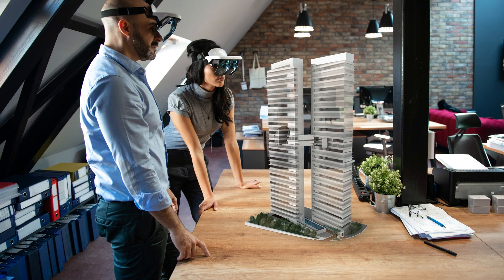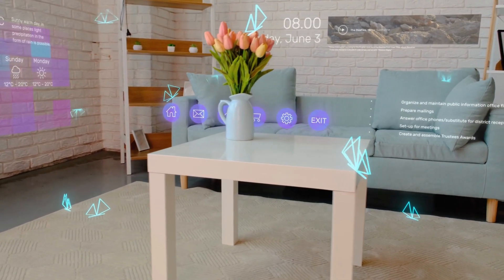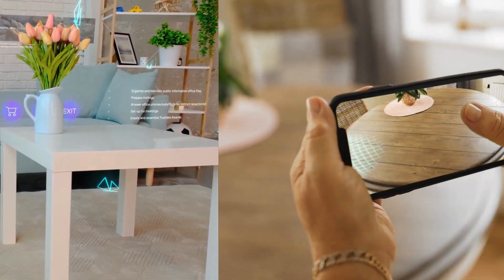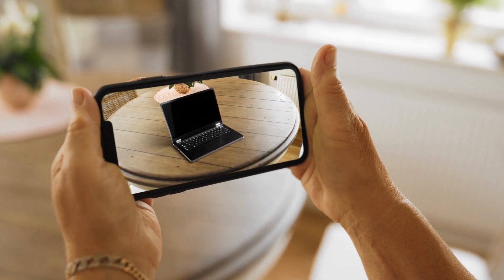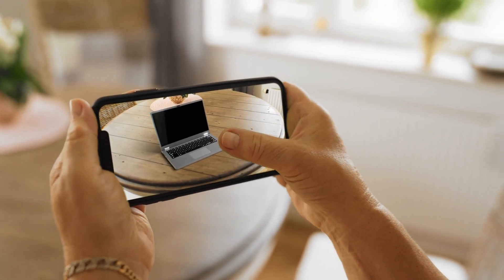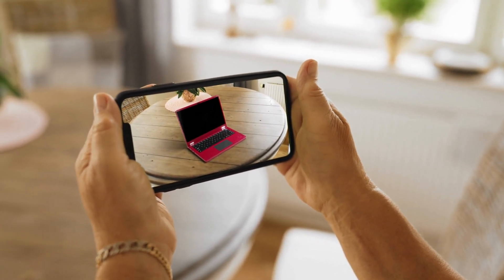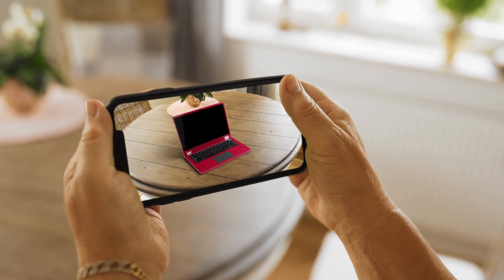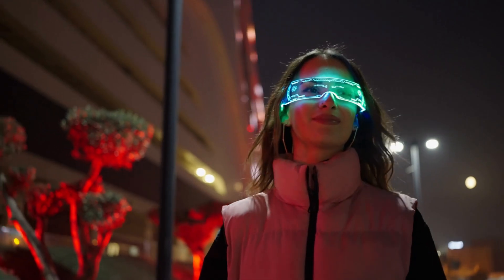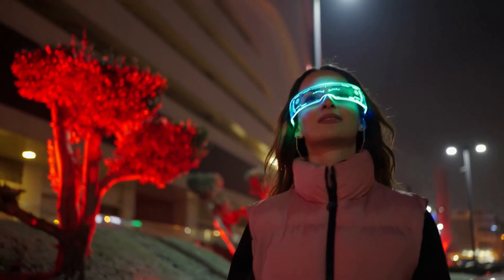Let's start with augmented reality, or as we can call it, AR. It was first introduced to the world in 1968. Ivan Sutherland, an American computer scientist and internet pioneer, invented the head-mounted display that acted as a window into the virtual world. One of the most popular technological trends today is augmented reality, AR, and as more smartphones and other devices that support AR become available globally, its popularity will only increase.